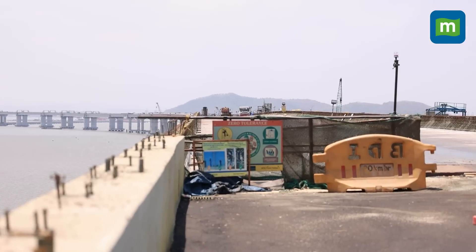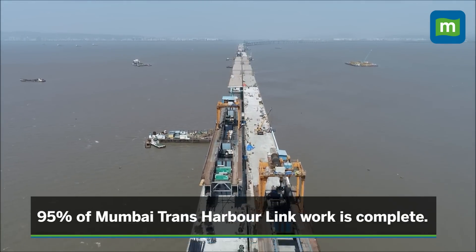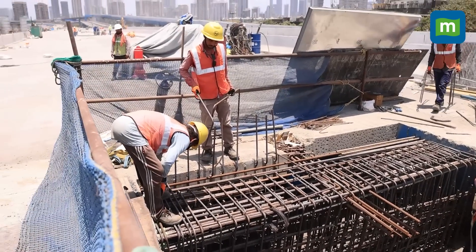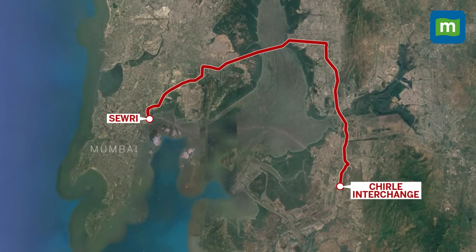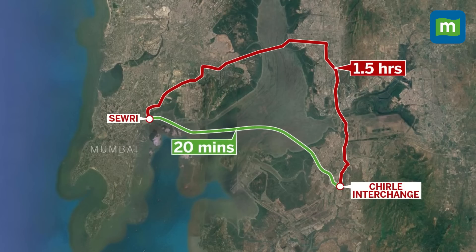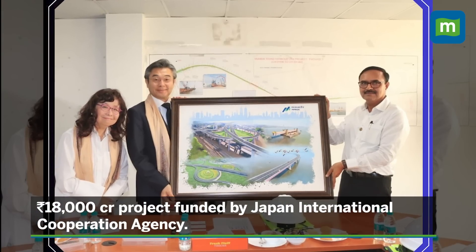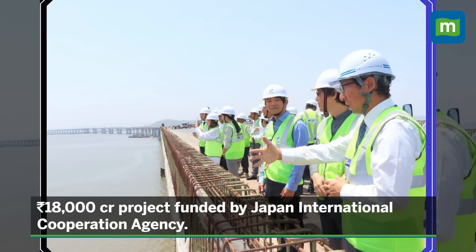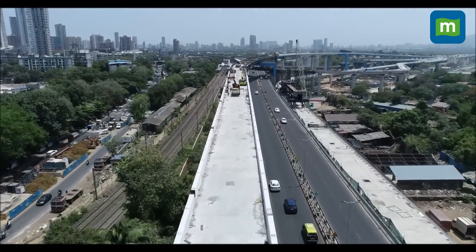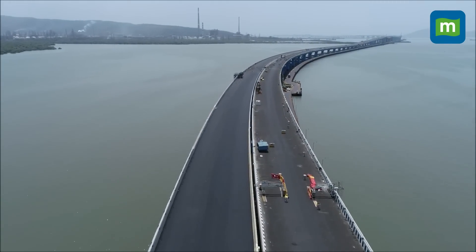Construction of the sea bridge began in April 2018, and now 95% of the MTHL work is completed. Once fully completed, it will connect South Mumbai with the Raigad region, reducing travel time from 1.5 hours to just 20 minutes. The cost of the project is around 18,000 crore rupees, funded by the Japan International Cooperation Agency. With this huge investment, the Mumbai Metropolitan Region Development Authority has developed an engineering marvel.